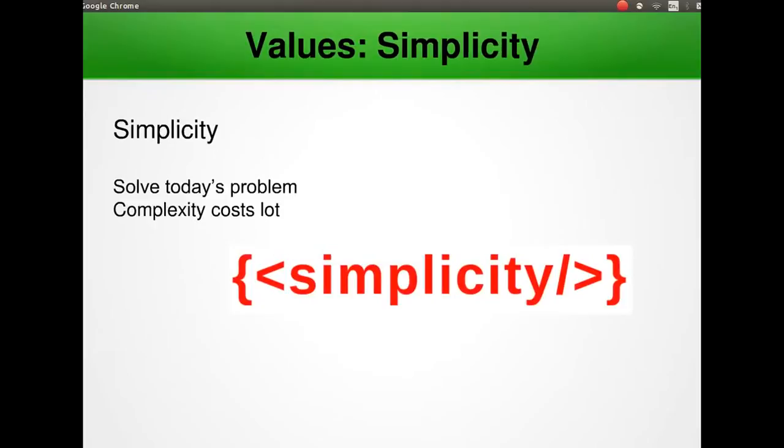The next value is simplicity. Simplicity means building only the system that really needs to be built — solving only today's problem today. Complexity costs a lot and predicting the future is very hard. Armed with communication and feedback, it's much easier to know exactly what you need. If you practice simplicity, it should be easy to add features when they become necessary.